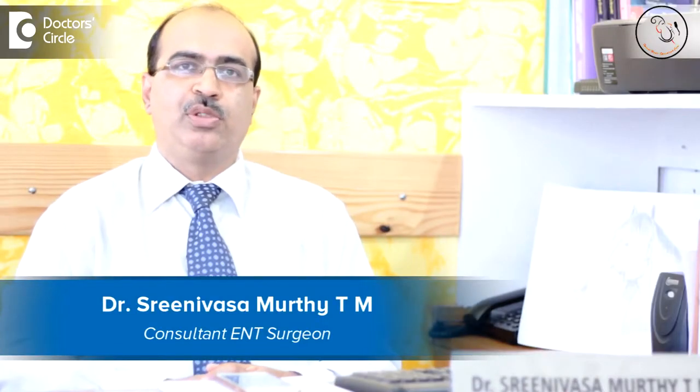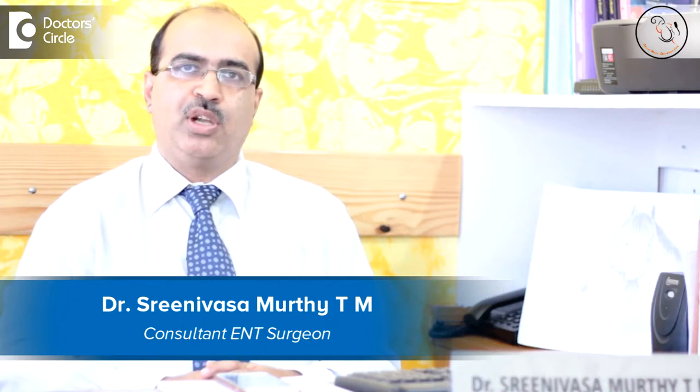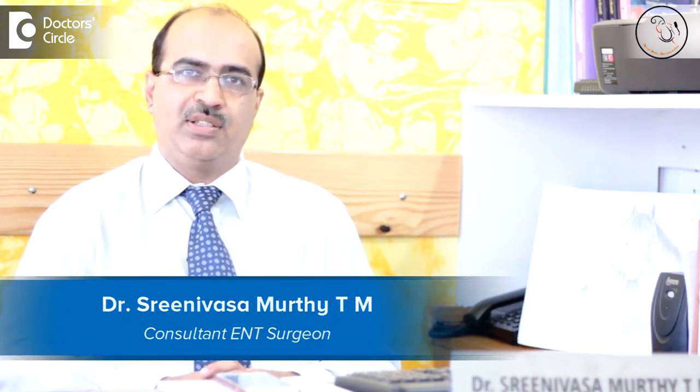Hello, I am Dr. Srinivas Murthy TM, Senior ENT Consultant practicing at Ashwantapur. I practice both at Columbia Asia Referral Hospital as well as at my clinic called Srinivas Specialty ENT Center.